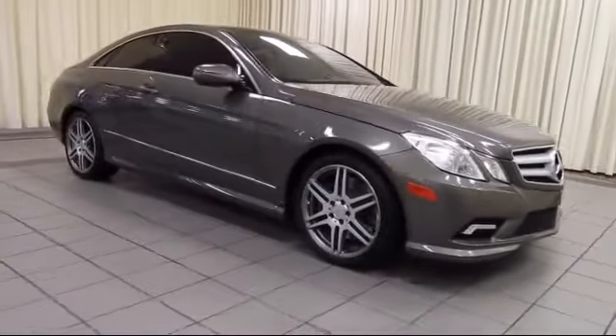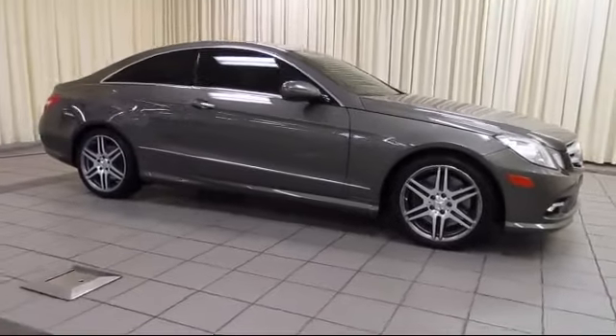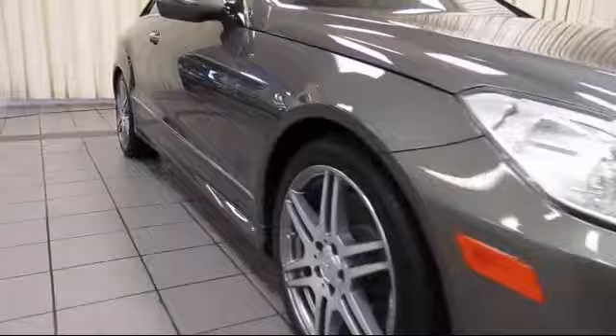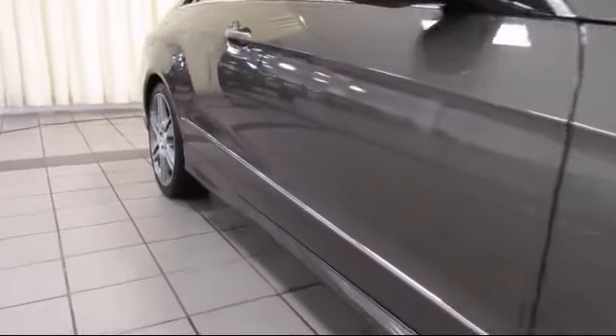It comes equipped with steering wheel controls, keyless entry, premium audio system, moonroof, and air conditioning.